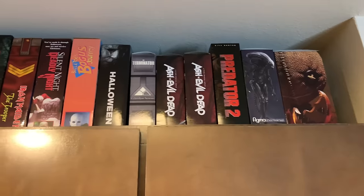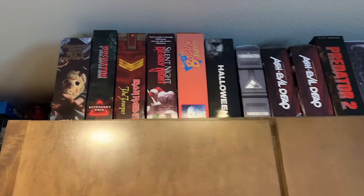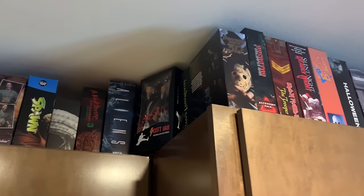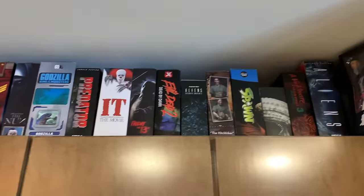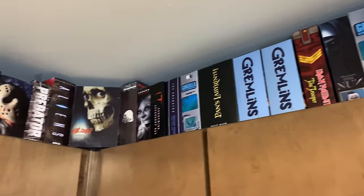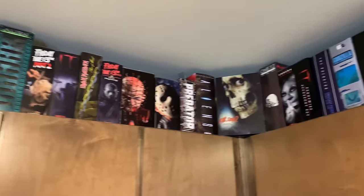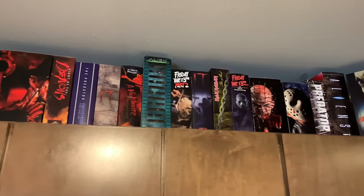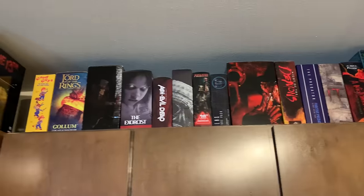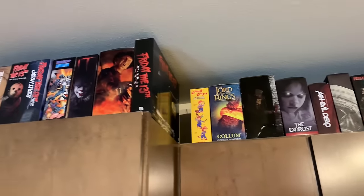Up here is my overflow of action figures — these are mostly NECA. I have about 400 action figures in total and I typically never take them out of the packaging; I like to leave them new. I've always loved action figures and still collect them to this day. But here is my overflow kitchen stash.